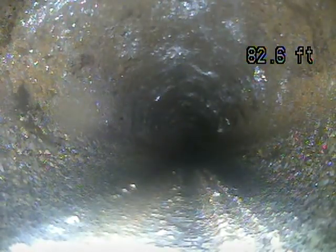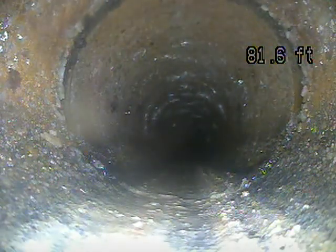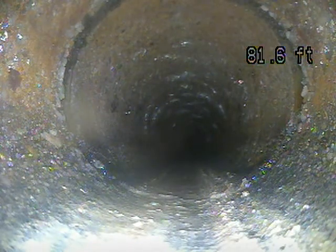Looks like this is gravel cement. If you look at the bottom left side of the pipe, it looks like you can see the aggregate.